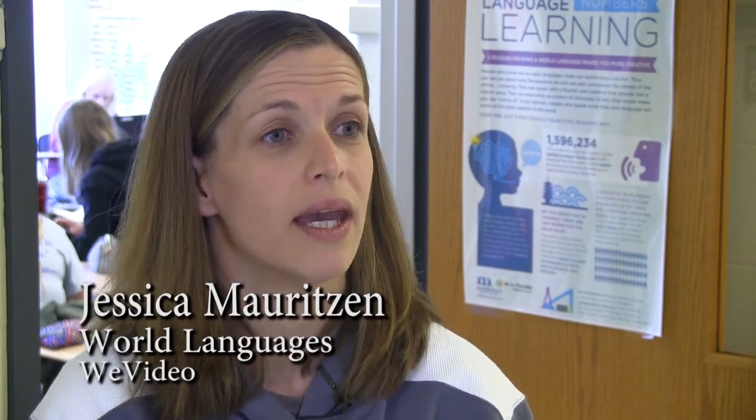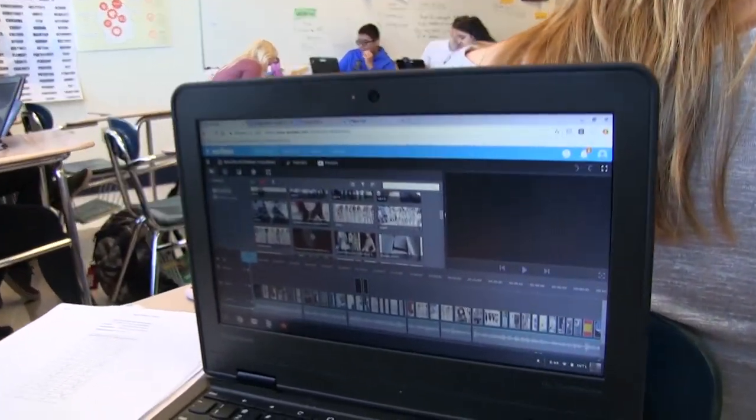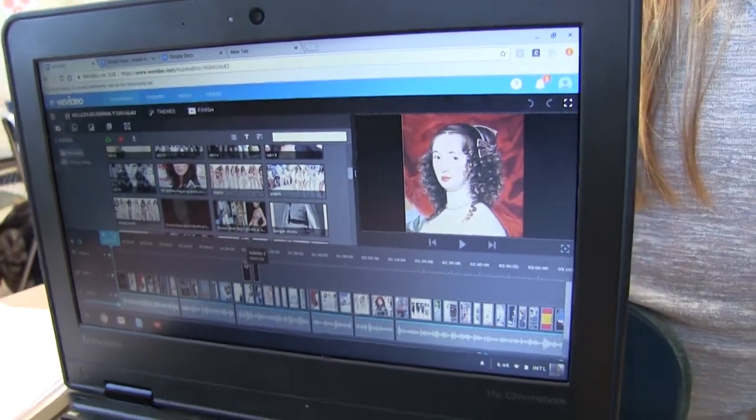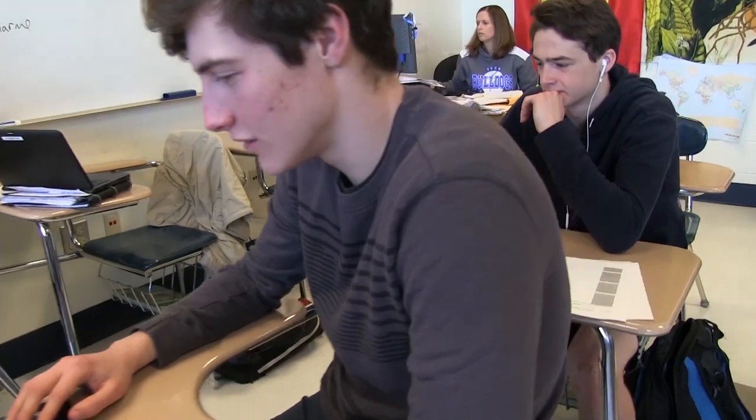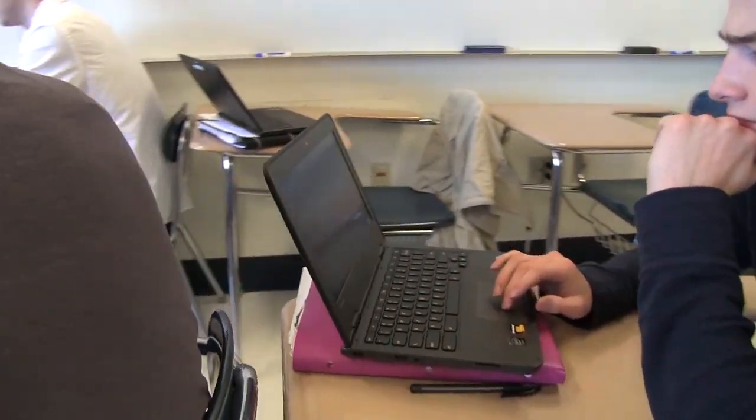This year we paired up with AP with WE and we've had a fantastic time with it. Using WeVideo, students are able to communicate at such a broad level and show us different parts of the world and what they were specifically looking at.